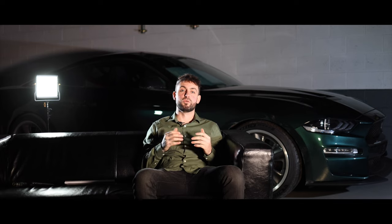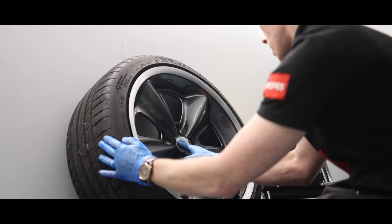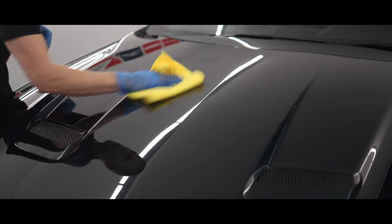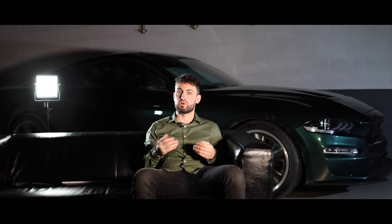Pride and care go into absolutely everything we do here at Motorsports and Performance — you'll not meet a team of guys who put the heart and soul into what they do as much as us. We feel that no job of this scale is really complete without a paint correction and a suitable wax or ceramic application. It really does round the job off and tie the whole customer journey together, and that really fits with our goal at MAP.